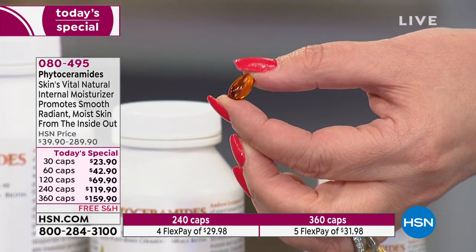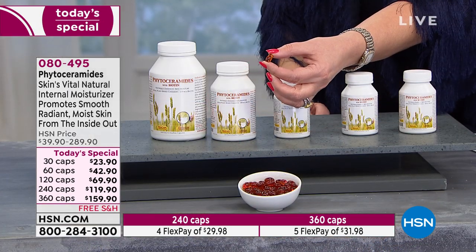In all the research we've done, there are really only two companies that make phytoceramides upon which you can rely, and they're both from France — both just outside Paris. My goal is to get to know them better and hopefully bring even better pricing in the future. This was originally an extremely expensive product; now it's just an expensive product, and my goal is to make it even more reasonably priced over time.